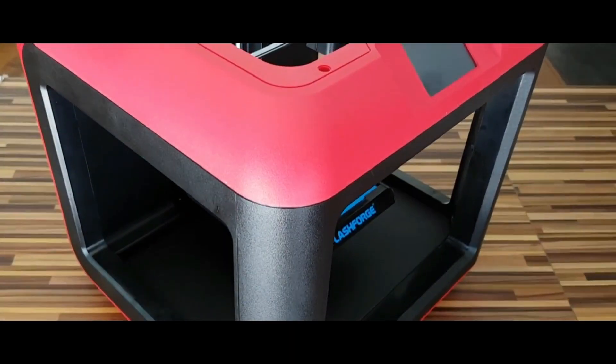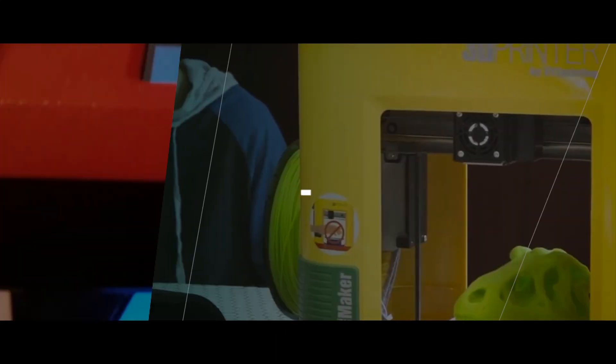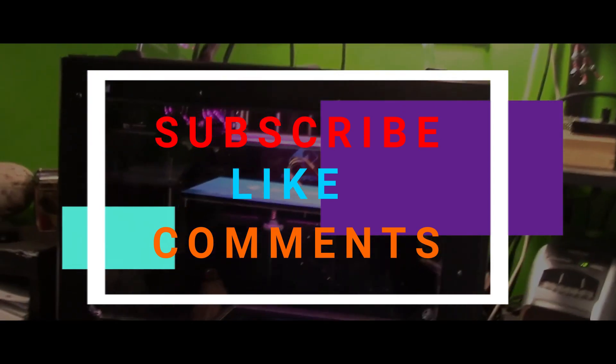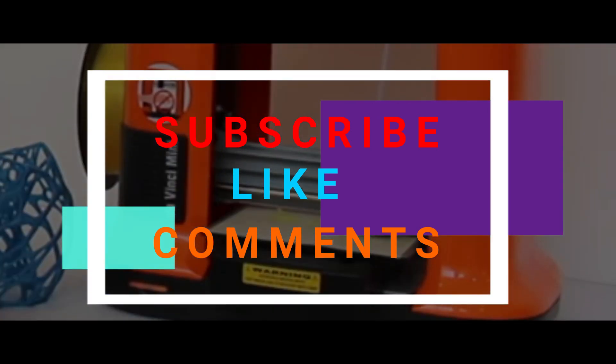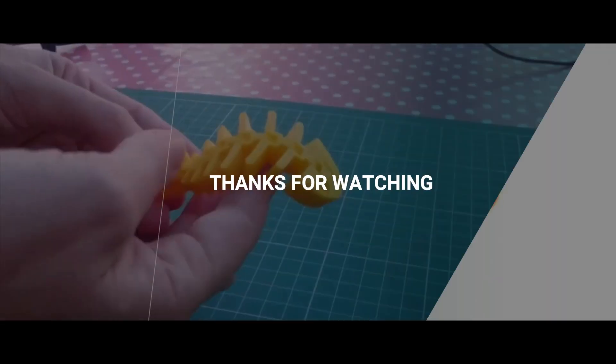If you want to know the prices of those 3D printers and want to buy them, please check the video description below. Hope you liked this video — if you did, please thumbs up below. If you are a new viewer, don't forget to subscribe to my channel and click on the notification bell to get upcoming video notifications. Feel free to comment and share this video. Thanks for watching.